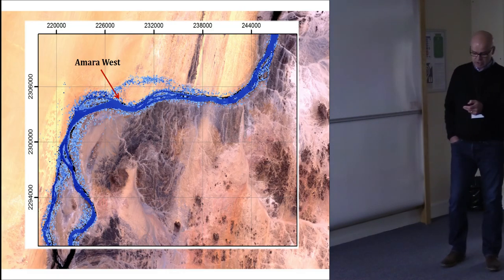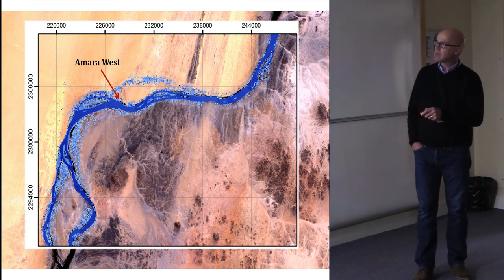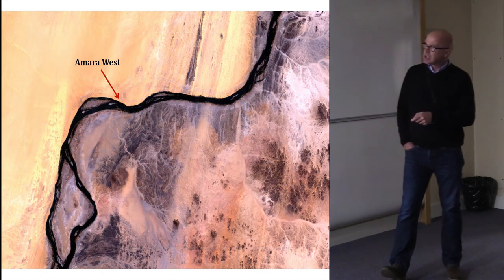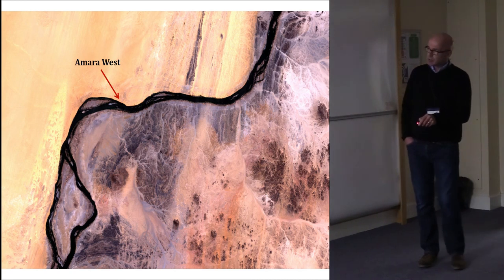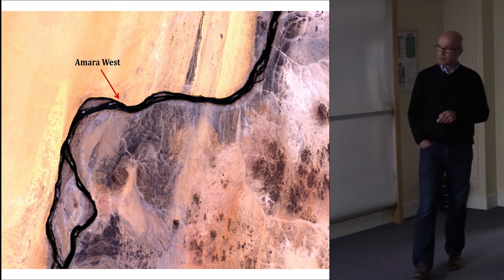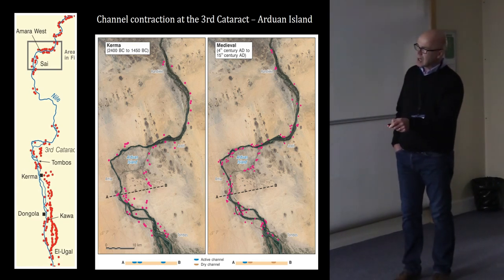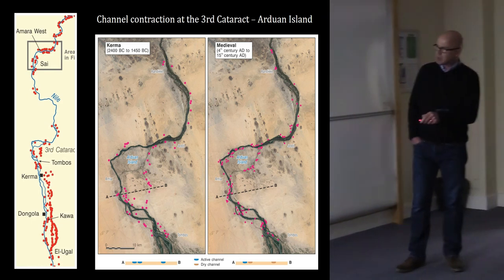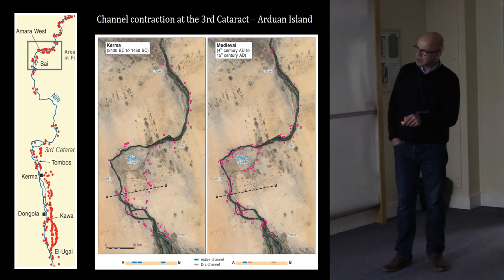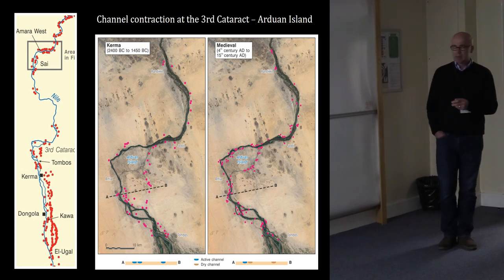The environmental change doesn't end at the Green Sahara transition — there are systematic changes throughout the Holocene after that period, which is crucial for understanding Sudanese and Egyptian Nile Valley archaeology. For example, at Amara West around 1300 BC, when the Egyptians built a town on a little island, a generation later there was a major contraction: those channels dried out, the desert encroached, and the location proved a poor choice — all modern settlements are on the other side of the valley, away from Libyan windblown sand. At Arduan Island in the middle of the reach, in the Kerma period there were three active channels; by the medieval period only one remained active. These contractions are valley-wide phenomena, visible most clearly in Sudan where evidence is best preserved.